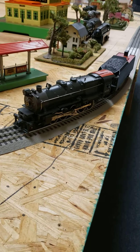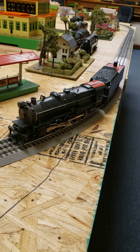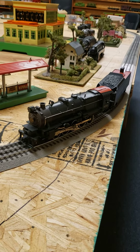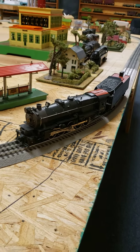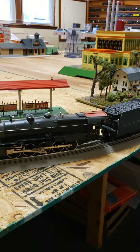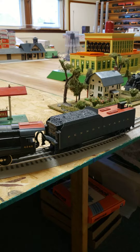This is the Rail King MTH. It's called a Decapod. It's a 2-10 steam locomotive and the number is 4248 Pennsylvania.